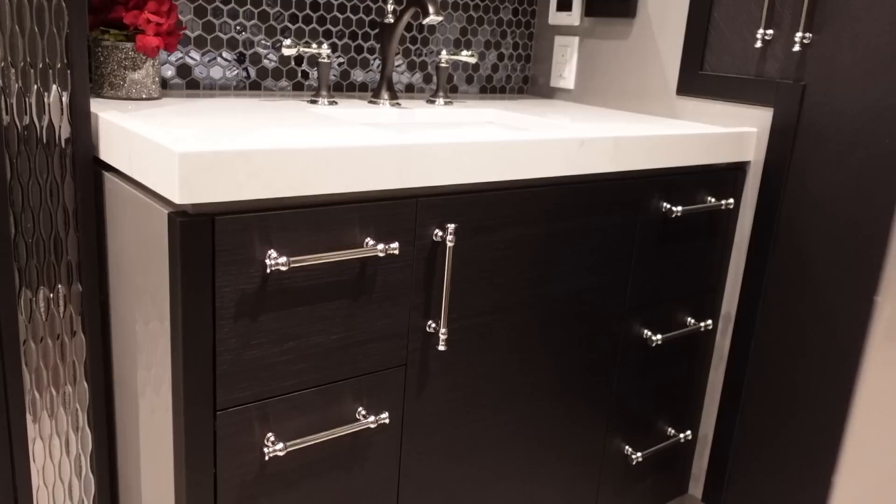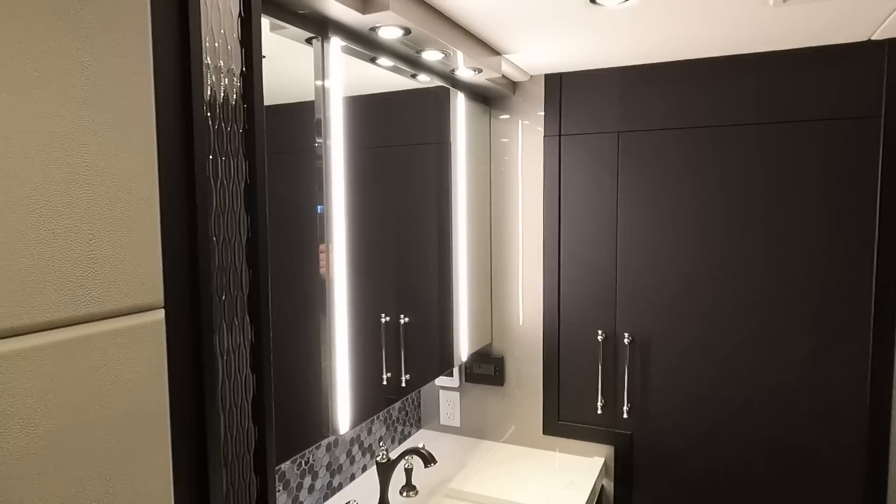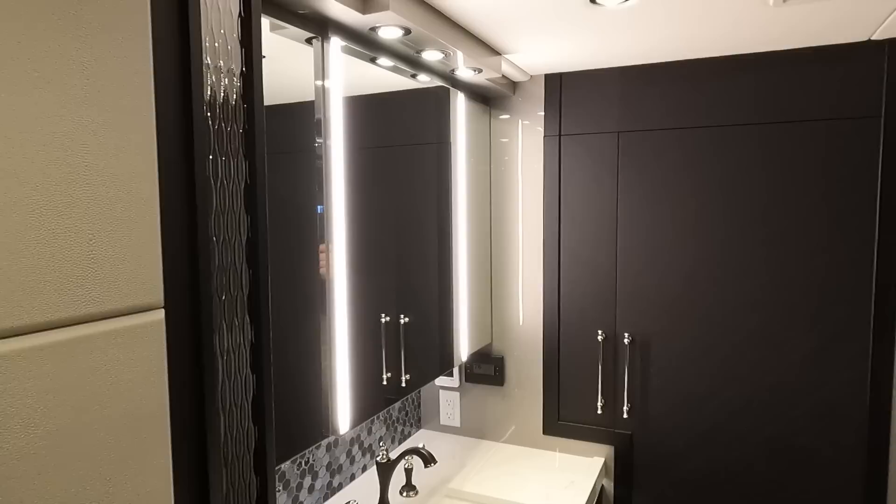The bedroom also has a Crestron panel with all the same controls as the living room iPad — including the exterior camera system — plus intercom capability. You can intercom to any other iPad or Crestron panel in the coach. In place of a second toilet room, the bedroom has a large vanity with full lighting, storage underneath, a closet, and large drawers.